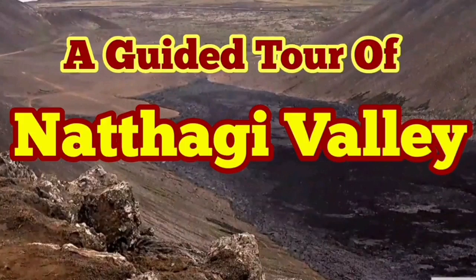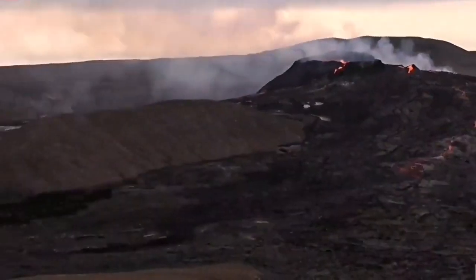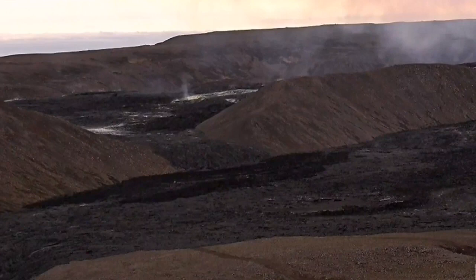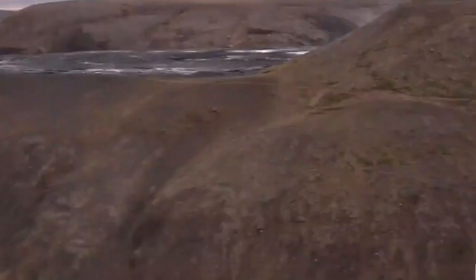There is a lot of activity going on and I will try to show you through a guided tour of this. This is a view of the volcano. We go to the Theatre Hill. I will pan for you now. This is the area that the path was cut in the past.